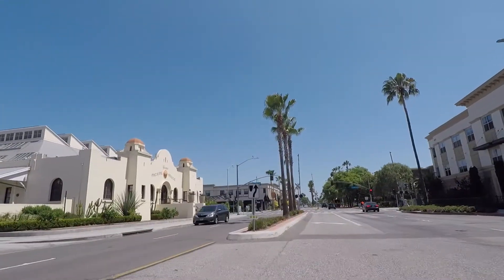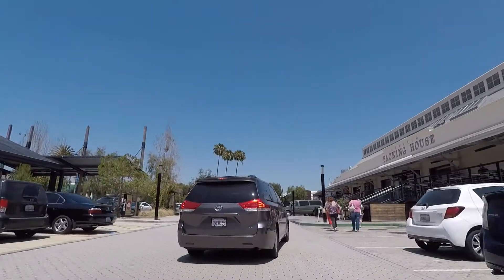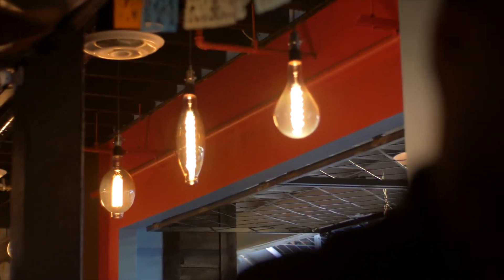I'm going to take you through what we ordered — the cocktails as well as the food — and also what we have for dessert, show you a little bit around the restaurant and the packing house, and hopefully you guys can check it out too. It's a great option and somewhere that I definitely will come back next time I'm in Anaheim.